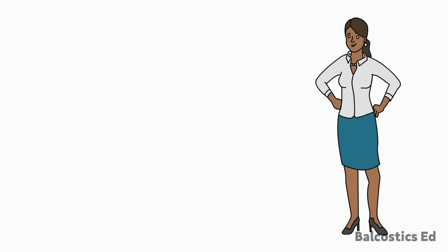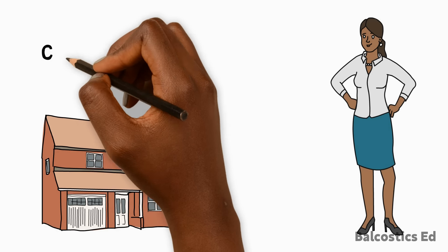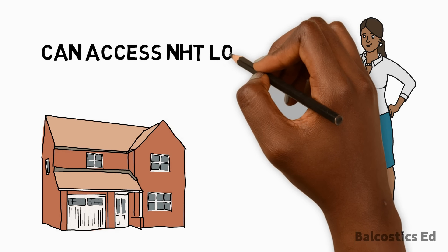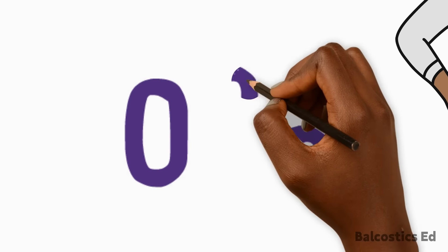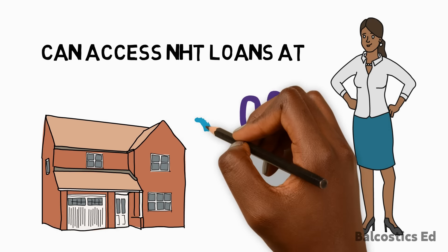Additionally, if you're a new mortgager, as of April 1st 2020, contributors can now access NHT loans at zero percent. That is zero percent.